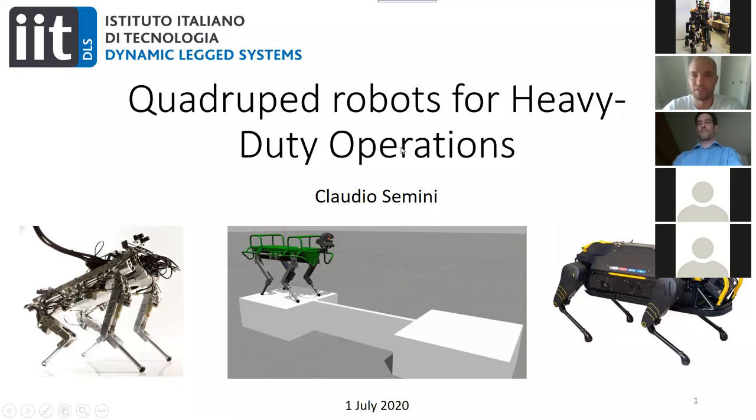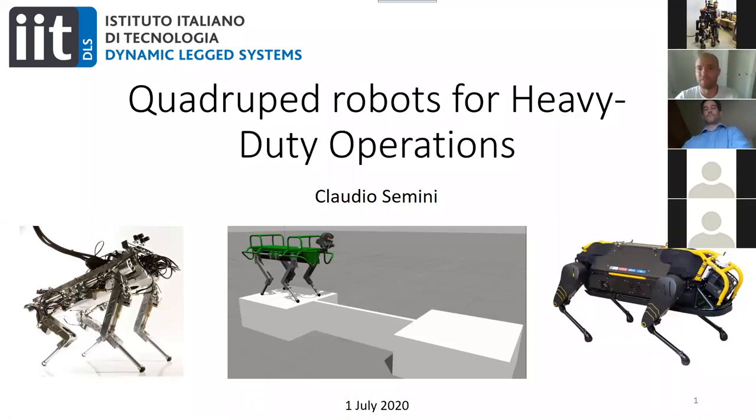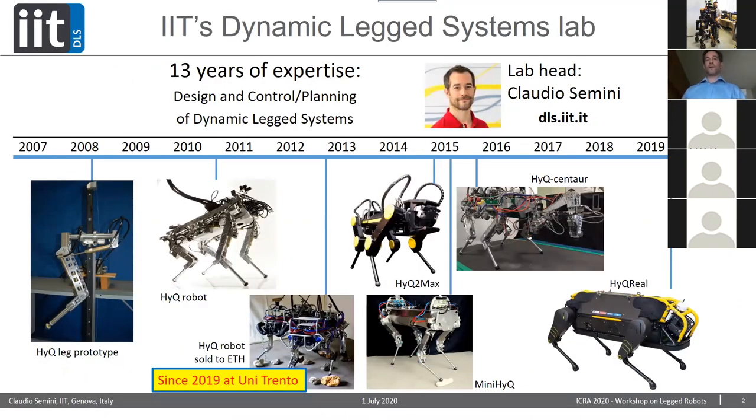Thank you Marco. So thanks a lot Marco, Dimitrios, and the organizers for inviting me again for this very prestigious and exciting workshop series on legged robots. Today I'm going to talk about quadruped robots for heavy-duty operations. The Dynamic Legged Systems Lab that I'm leading has about 13 years of experience, mainly doing design, control, and planning of dynamic legged systems — primarily hydraulic quadruped robots.